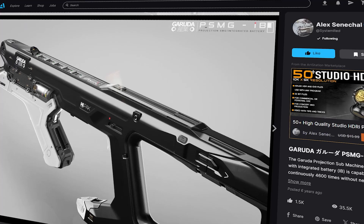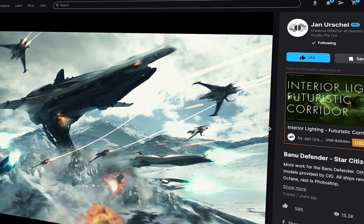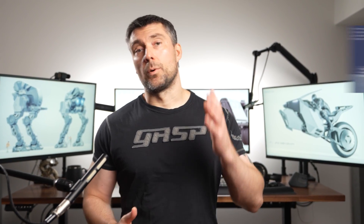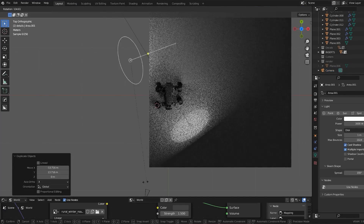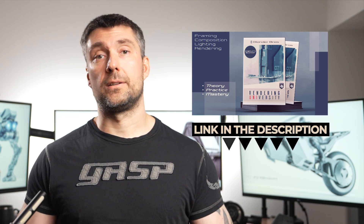Look at good art on ArtStation and follow some of the top artists. Learn by observing and recreating their framing — eventually it will become second nature. There is much more I could teach you on the subject of framing, composition, lighting, and all that, but it's impossible to do in one video. We have a fantastic course called Rendering University which will help you tremendously in creating better images for your portfolio. You can learn more about the course on our website — the link is in the video description. Thanks for watching.